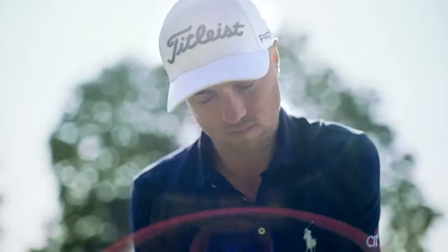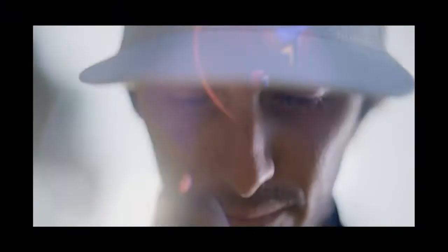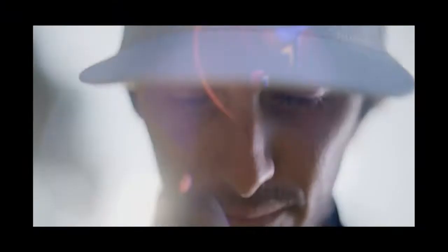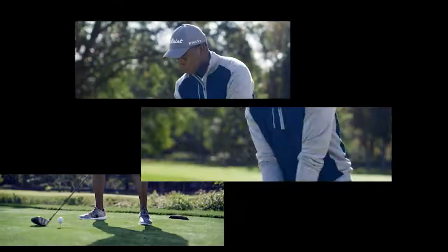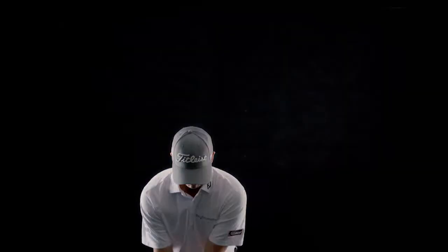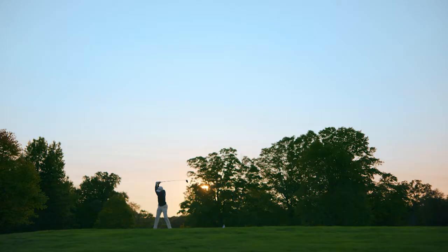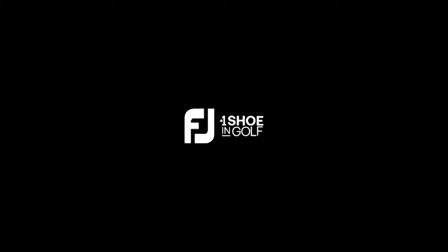FootJoy has been the number one shoe on tour for 75 years. We were innovating then, and we continue to innovate today. We've had one simple goal: to elevate our game so you can elevate yours. We build gear for every player, every swing, every stance, and everywhere you might play. We're passionate about progress, and this is the best our game has ever been. Why don't you come play with us?